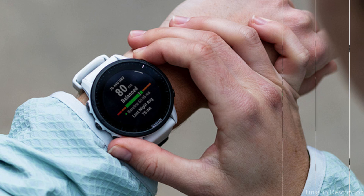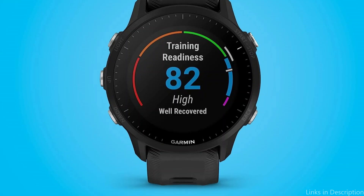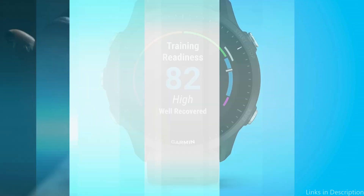Receive a training readiness score based on your sleep quality, recovery, training, and other factors as soon as you wake up, so you can decide if it's a good day to push hard or take it easy.